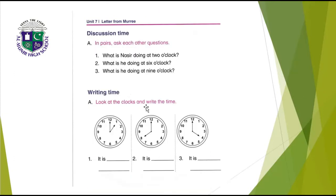Look at the clocks and write the times. Number one clock: it is one o'clock. It is eight o'clock. It is four o'clock. You have to write one o'clock, eight o'clock, and four o'clock. Don't forget to put a full stop at the end of the sentence.